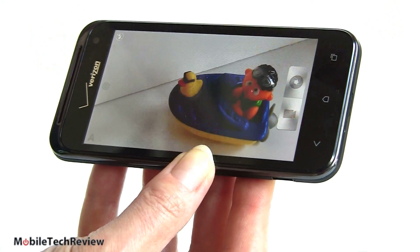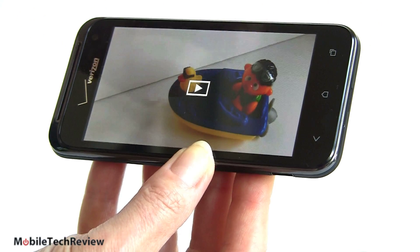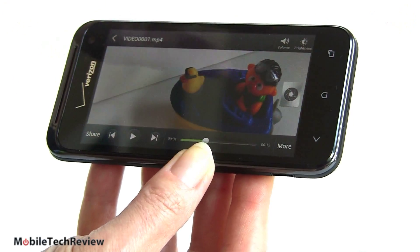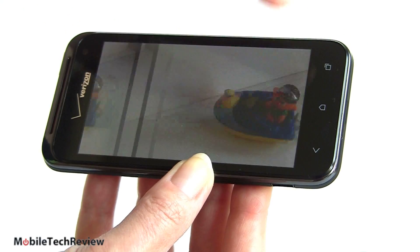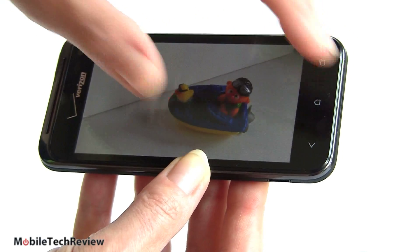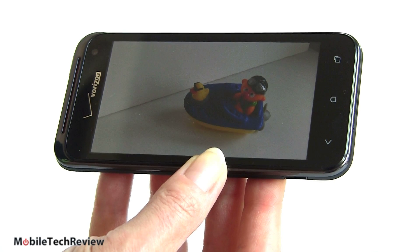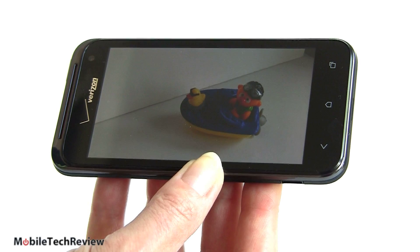We're shooting 1080p video. Here are the pictures we shot of our wonderful bathtub toy. Pretty good for low light — it has a backside illuminated sensor but does not have that dedicated imaging chip. Overall a nice camera: good detail, good colors, reasonably good low light handling, and it does nicely outdoors too — we don't get a whole lot of white out in bright sunny settings.